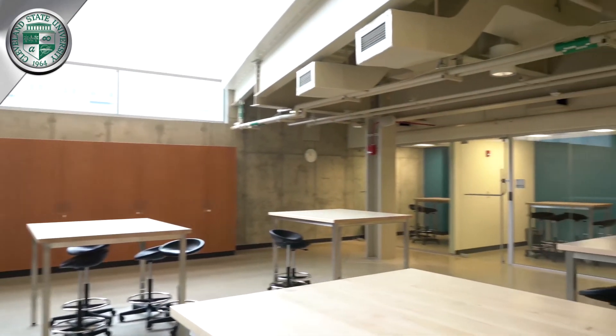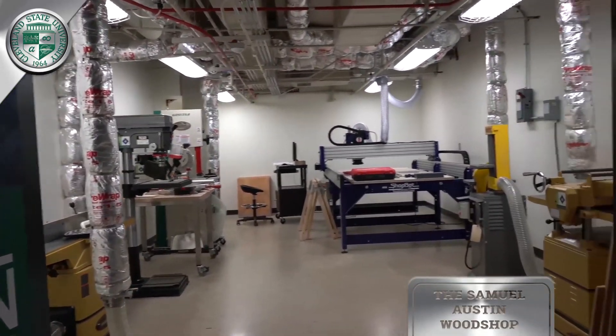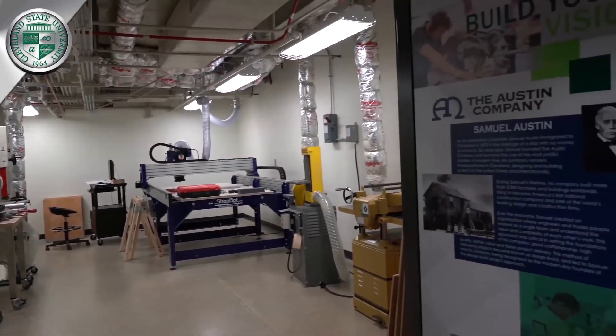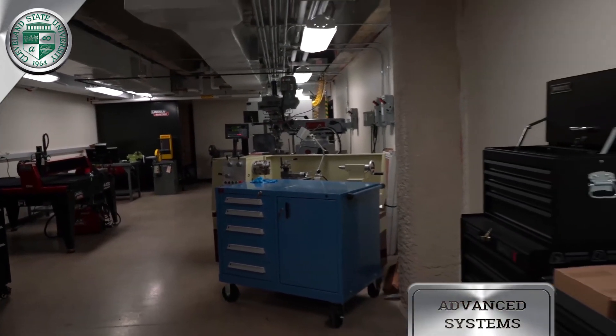Students can work together in the main area or in team rooms, and they can use advanced facilities such as the Austin Wood Shop and the Metal Shop, both of which have equipment for fabrication and processing.